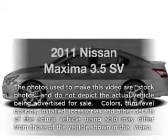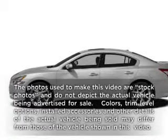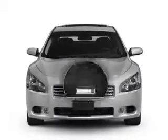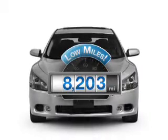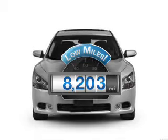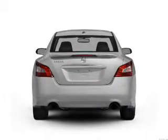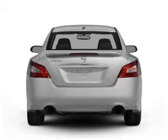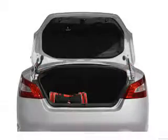Imagine yourself in this 2011 Nissan Maxima. If you're looking for an automobile with great attributes, look no further. A low odometer reading makes this vehicle a great value at this price. With a solid six-cylinder engine, the powertrain includes front-wheel drive that responds smoothly to its automatic transmission.